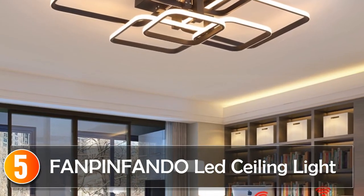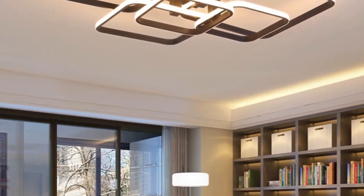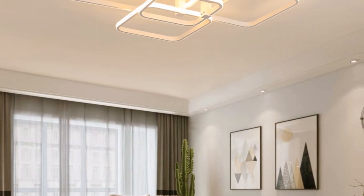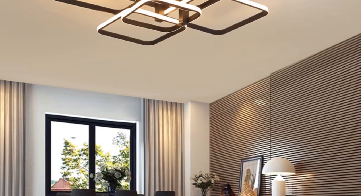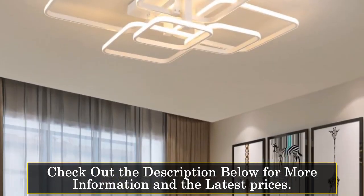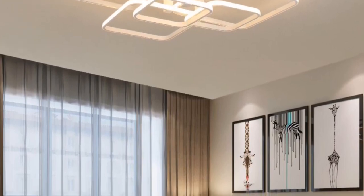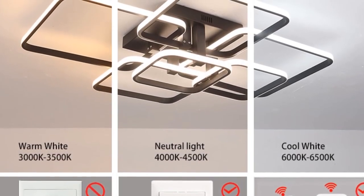Starting at number 5, the FanPinFando LED Ceiling Light. Introducing the FanPinFando Rectangle Acrylic Aluminum Modern LED Ceiling Lights, a stylish and versatile lighting fixture designed to enhance the ambience of your living room or bedroom. This modern ceiling lamp comes in a sleek black color, adding a touch of sophistication to any space. With its non-smart design, this ceiling light focuses on providing high-quality illumination for daily lighting needs. The model number is Ceiling Lighting 03.